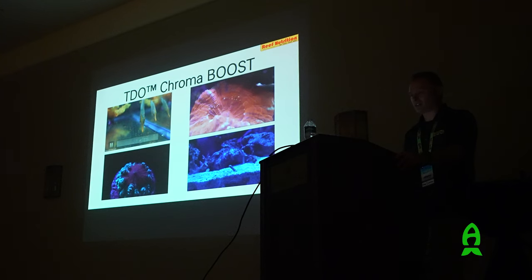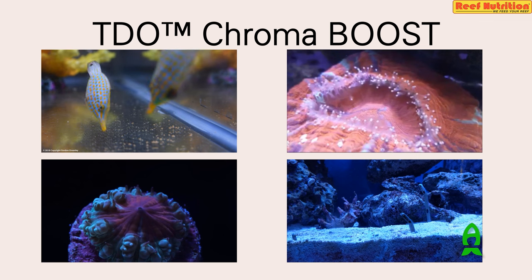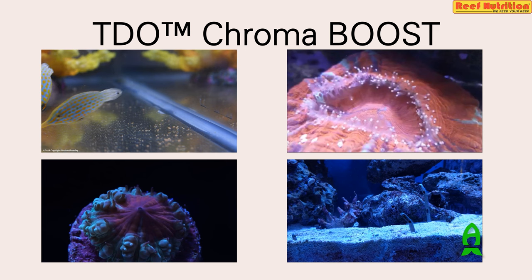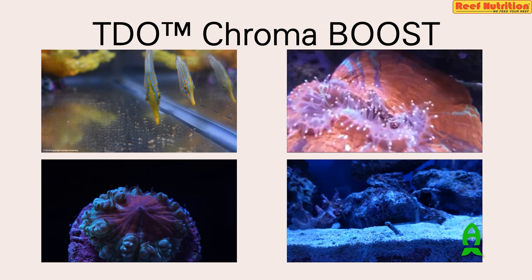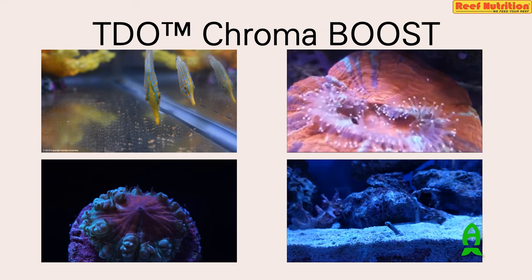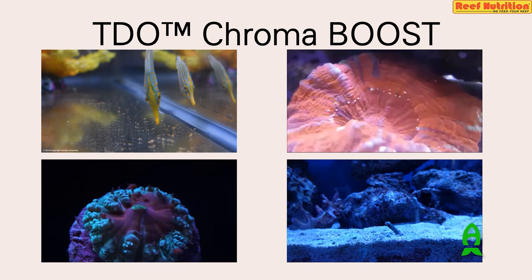A friend of mine, Gordon Greenley, got his orange-spotted filefish to eat TDO, which was absolutely insane because this is a strict coral eater. There are certain techniques you can use to get them to this point - it's incredibly rare for something like this to happen in the wild, but proof that it can be done. Here's a video from my friend Chad Bosson who works for BRS and has his own aquaculture company. He's target-feeding scoly corals with TDO - the first time I'd ever seen anyone use TDO to feed corals. Now a lot of people are feeding it to corals, and it's becoming a very popular coral food because of the variety of sizes available.